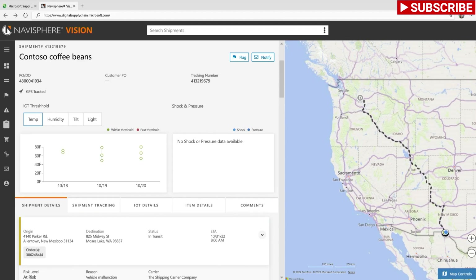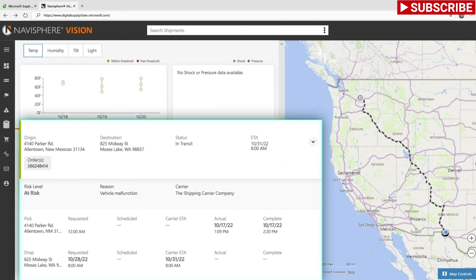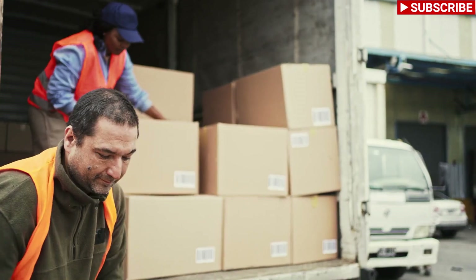Two days later, Sanjana sees an alert via Navisphere Vision that a Cantoso truck transporting coffee from Northwind Roasters has been delayed due to a breakdown. This will cause a four-day delay in the delivery to Cantoso's warehouse.